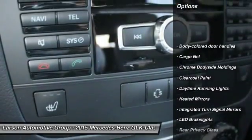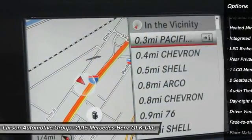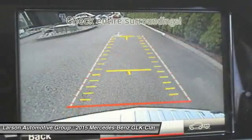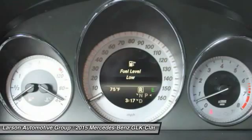Steering wheel audio controls, all-wheel drive, power passenger seat, Bluetooth, leather-wrapped steering wheel, driver airbag, adjustable steering wheel, power steering, air conditioning front, cruise control.